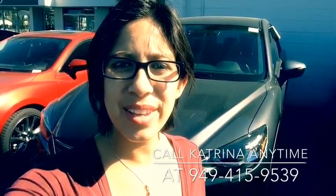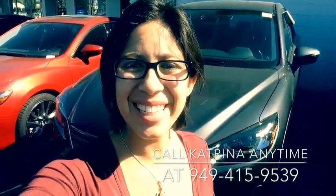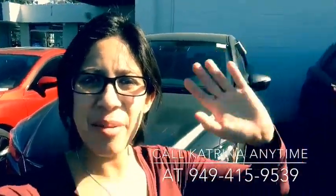If you'd like to come see the vehicle and go for a fun drive, please visit us at Capistrano Mazda or give me, Katrina, a call anytime at 949-415-9539. Thanks so much and have a good day. Bye-bye.